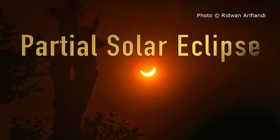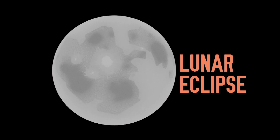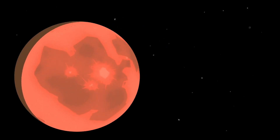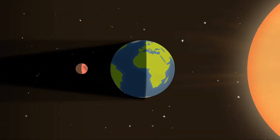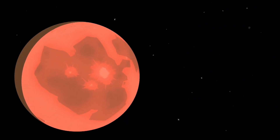A partial solar eclipse is more common, happening at least twice a year. A lunar eclipse, on the other hand, is where the moon moves behind the Earth, so it's now the Earth blocking the Sun's light on the moon, creating a shadow on it with a red tint.